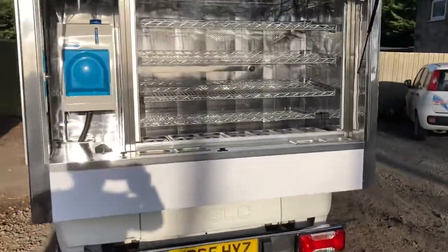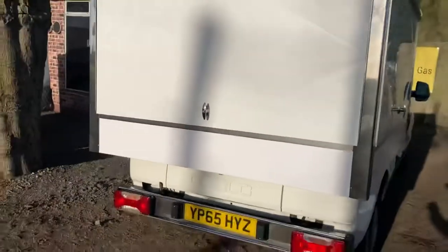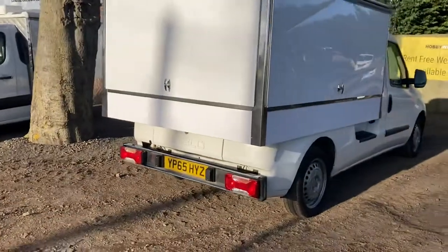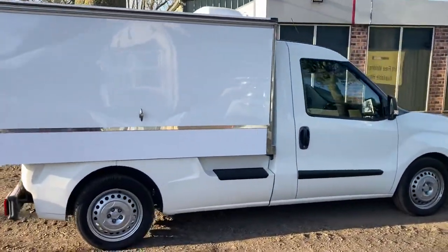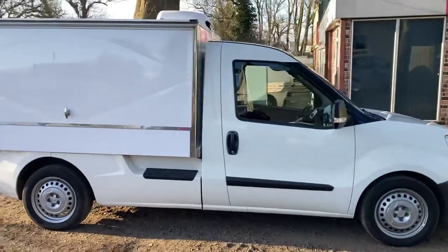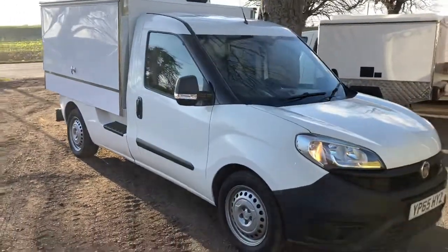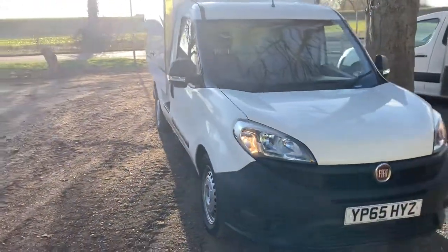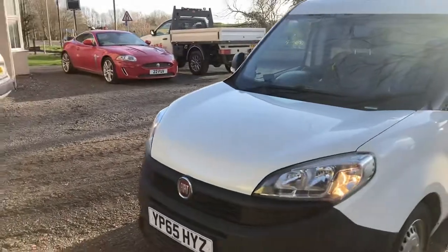There it is — I'll just do a walk round. Put a personal plate on that, nobody'd know it from a new one. It's a 1600 as well, 1600 six-speed vehicle.